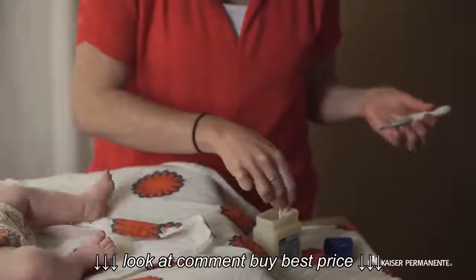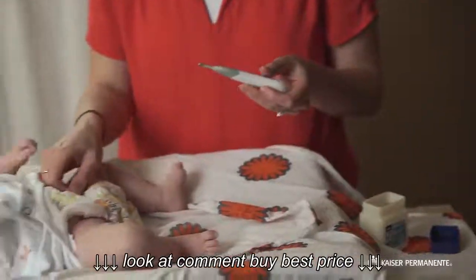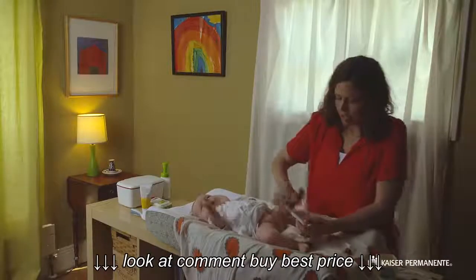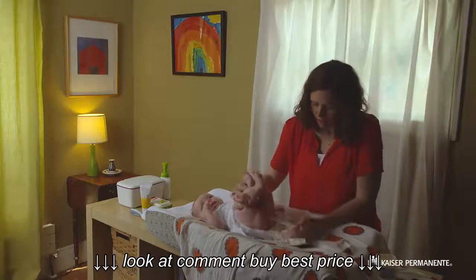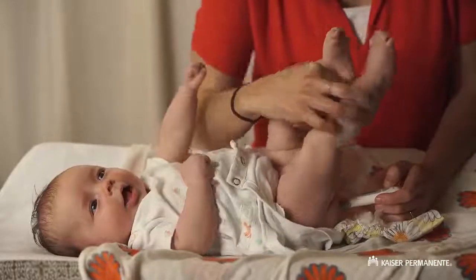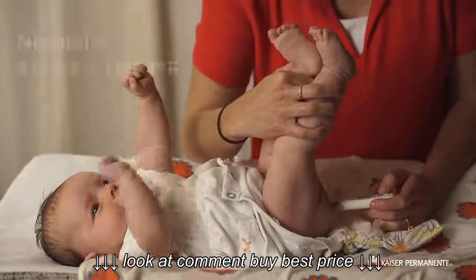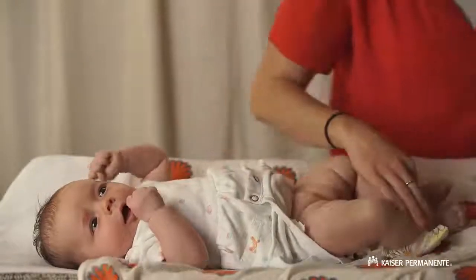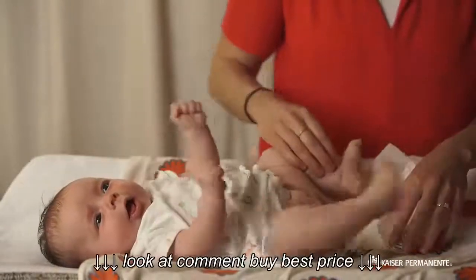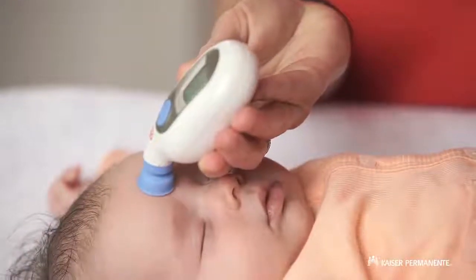Put a little petroleum jelly, like Vaseline, on the sensor end of the thermometer. Separate your baby's buttocks and gently push the thermometer a quarter inch into the rectal opening. Hold the thermometer with one hand and use your other hand to hold your baby. Wait two minutes or until it beeps. Remove the thermometer. Always wash the thermometer after you use it. You can also use a forehead scanner thermometer.